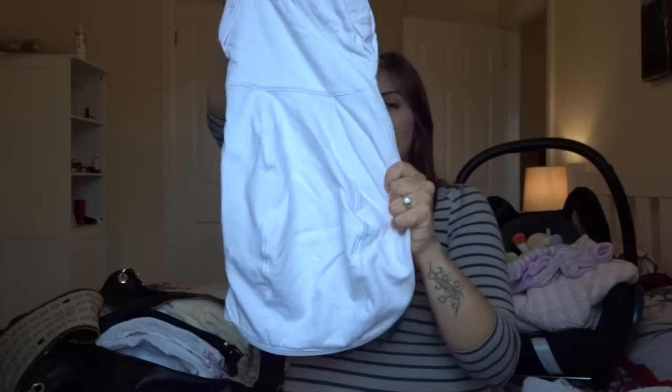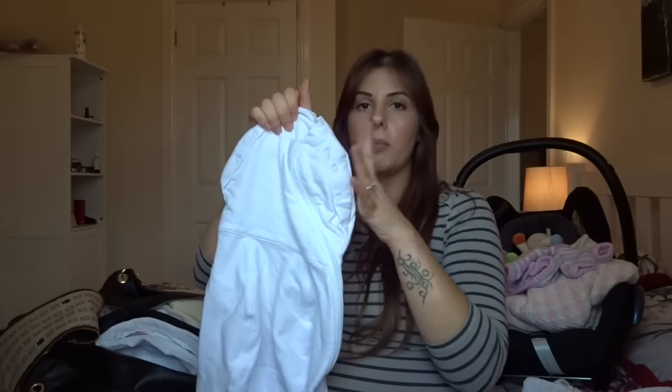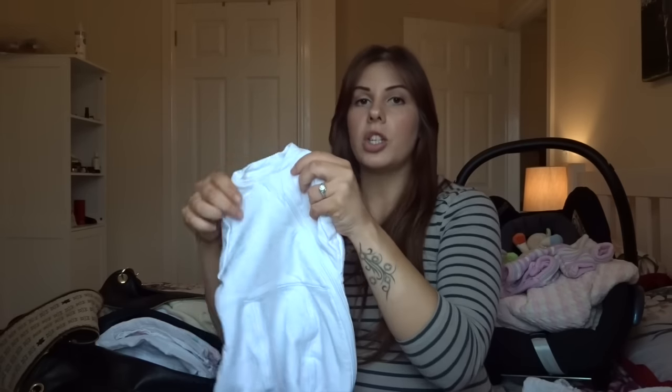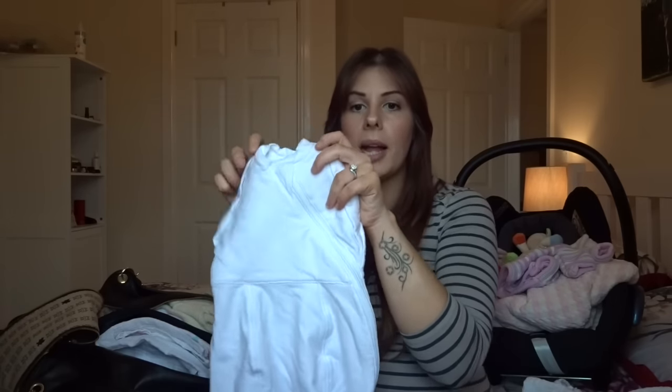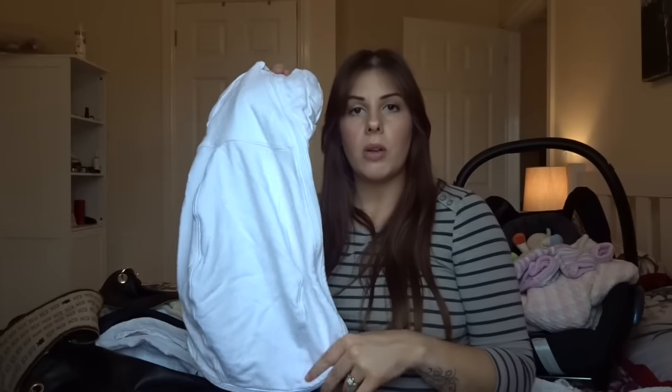We are also taking the Grow Company Grow Snug. This is just like a little sleeping bag with a zip all the way around. You can have their arms in or out depending on what they like — Sienna liked to have her arms out. She didn't like being swaddled completely but she slept really well in a sleeping bag. So we are taking this just in case I'm really finding it hard to settle baby — we will try the Grow Snug.